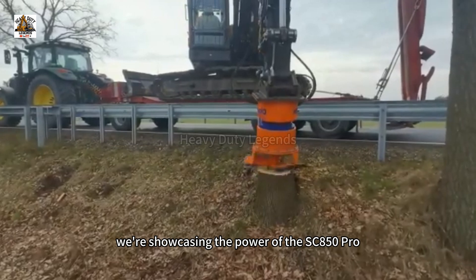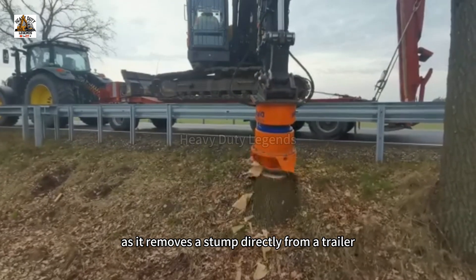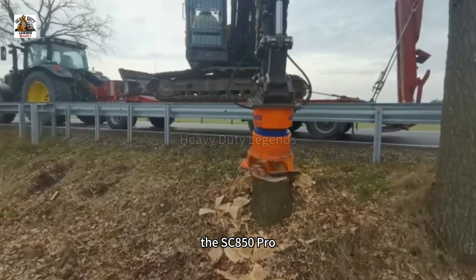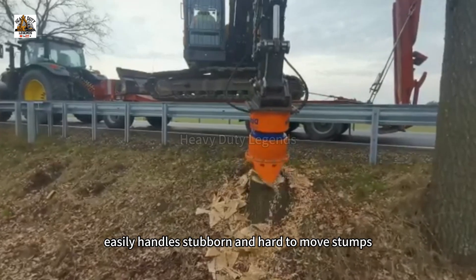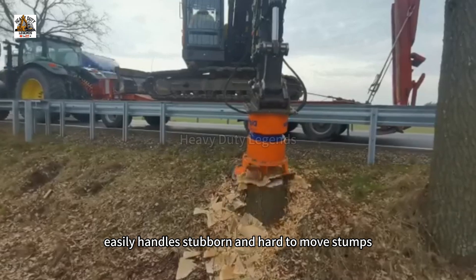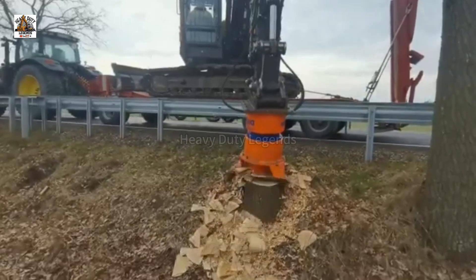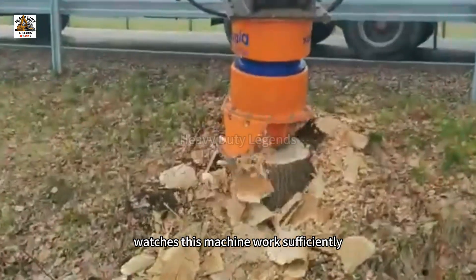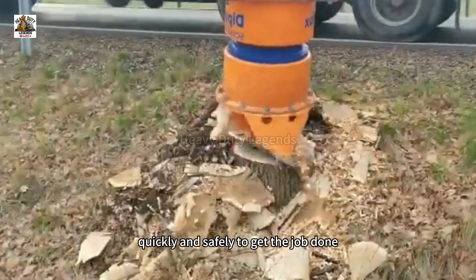Let's take a look at the power of the SC850 Pro as it removes stumps. With its strong and precise force, the SC850 Pro easily handles stubborn, deep-rooted stumps. Watch this machine work efficiently, quickly, and safely to get the job done.